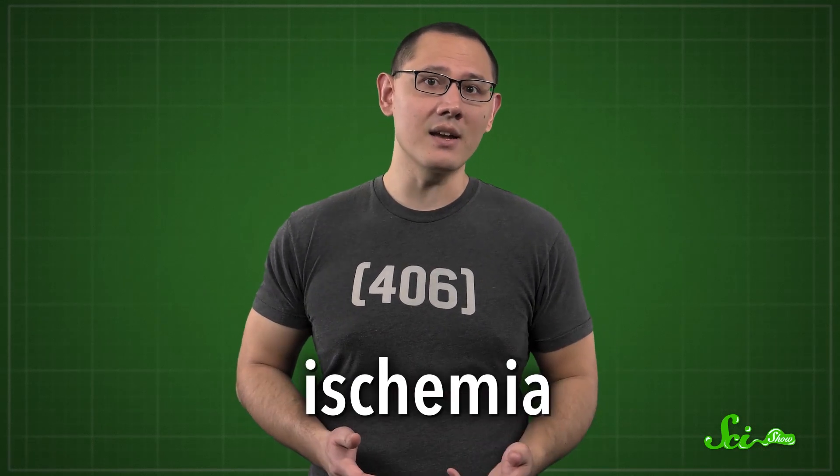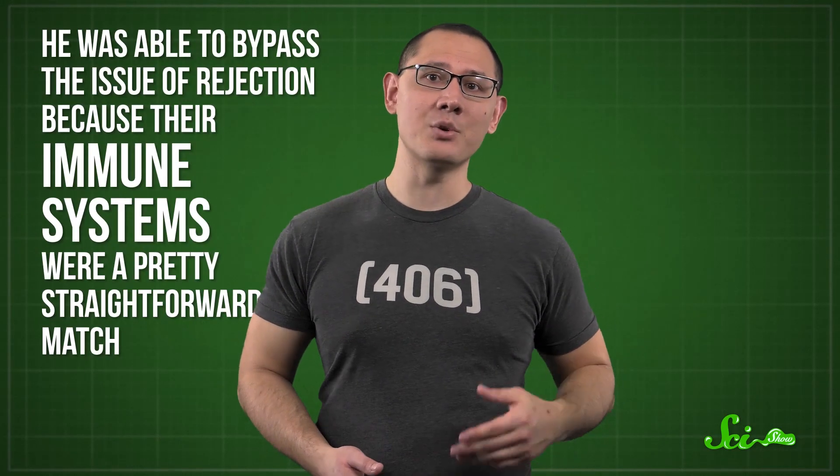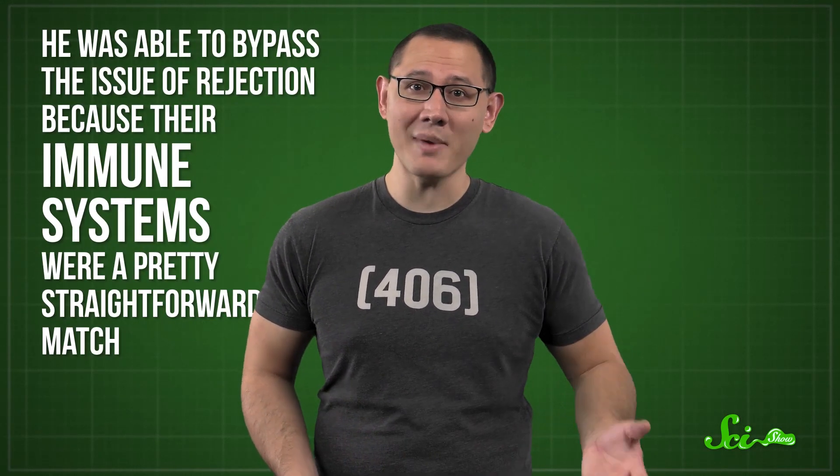A fully functioning organ would be more difficult than skin, and a perfect storm of factors made the kidney the ideal candidate to test in humans. Back in the early 1900s, there were few effective treatments for end-stage kidney disease, so transplantation seemed like the best option. In 1933, a doctor performed the first-ever human-to-human kidney transplant, but the kidney came from a six-hour-old cadaver and the patient died less than 22 hours later — likely due to blood-type mismatch and ischemia. Then in 1954, American doctor Joseph Murray used a patient's identical twin as a kidney donor. Similar to the cow and mouse studies, he bypassed rejection because their immune systems were a straightforward match. This 1954 event is usually credited as the first successful organ transplant in humans, and the recipient went on to live for another eight years.